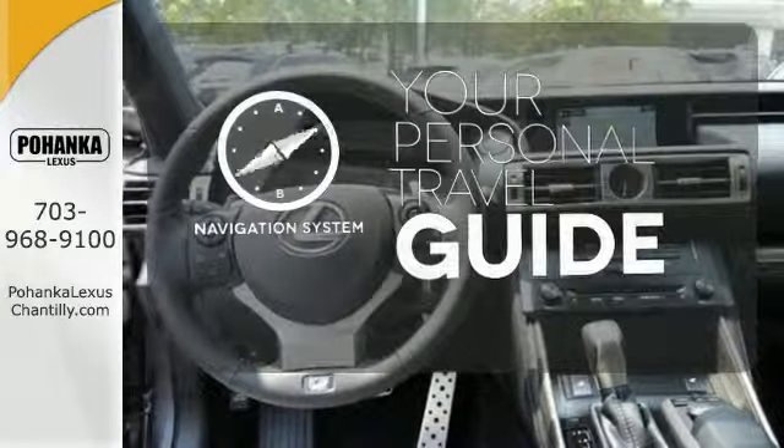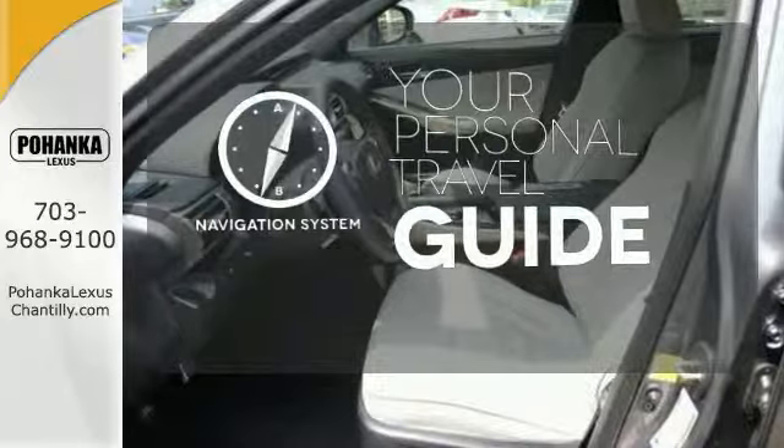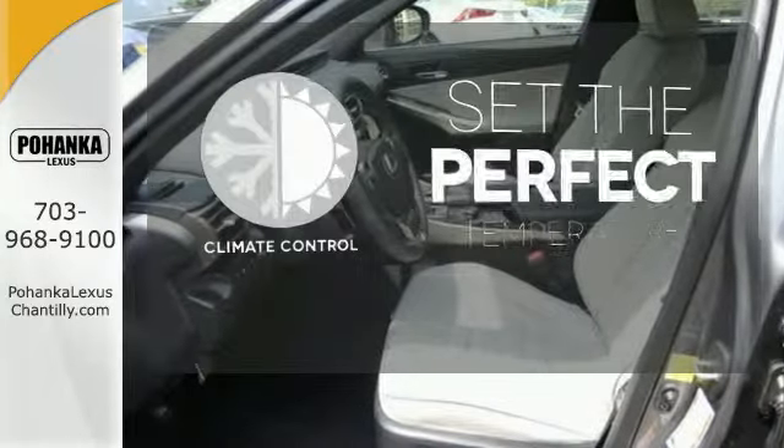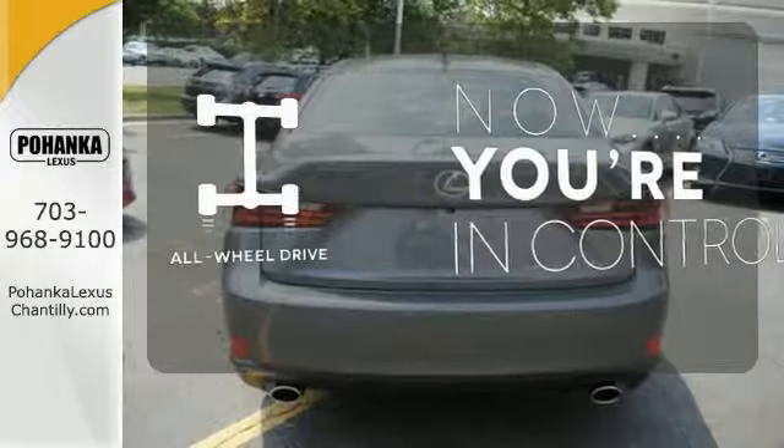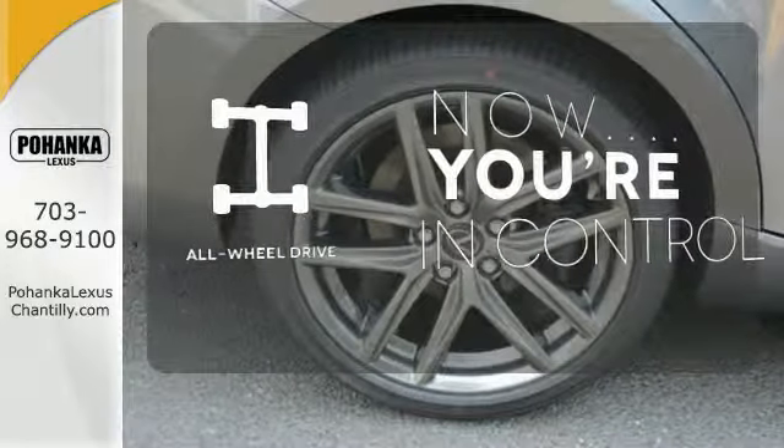It comes with a navigation system to easily guide you to your destination. The climate control lets you set the temperature exactly where you want it. This vehicle with its grippy all-wheel drive can handle anything Mother Nature throws at you.